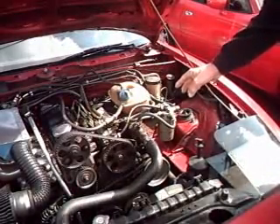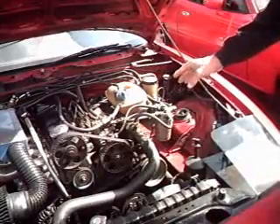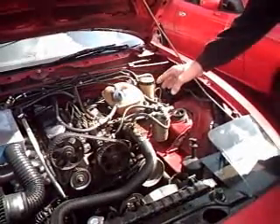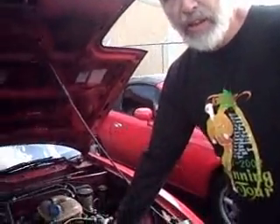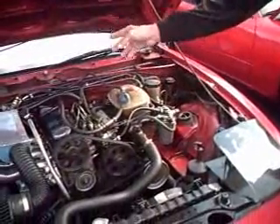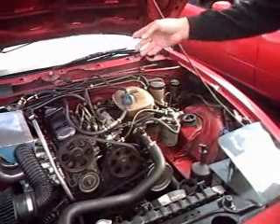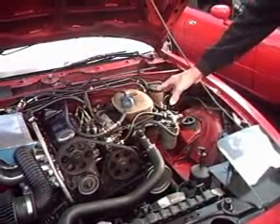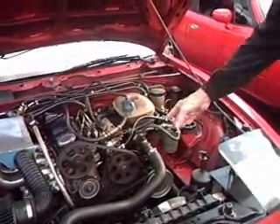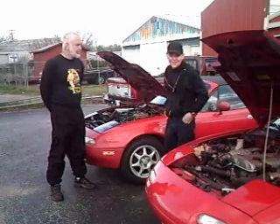I had to put a heated fuel system on this car because I run biodiesel fuel even in the wintertime. Biodiesel will gel in very cold weather. I used the coolant from the engine — hot water — and plumbed it so the fuel lines are heated by that water. Even the tank has a coil in it, and hot water from the radiator circulates through the tank, heating all the fuel before it reaches the injector pump, making the viscosity good enough to burn.